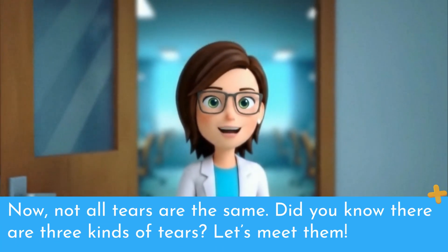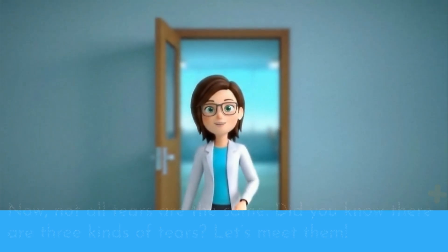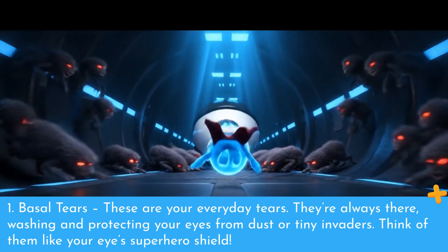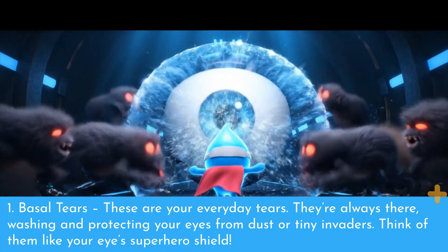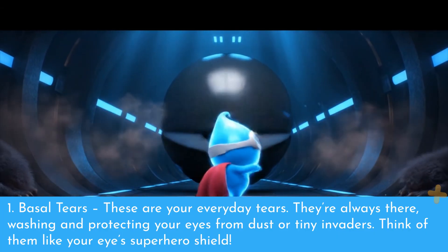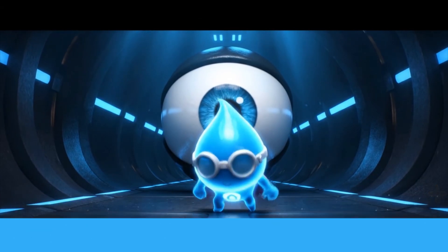Now, not all tears are the same. Did you know there are three kinds of tears? Let's meet them. Number one: basal tears. These are your everyday tears. They're always there, washing and protecting your eyes from dust or tiny invaders. Think of them like your eye's superhero shield.